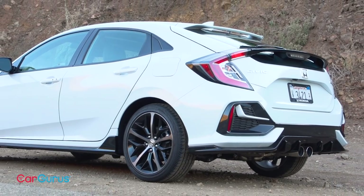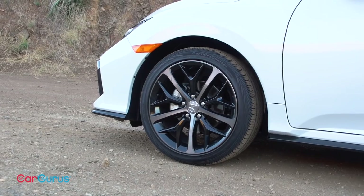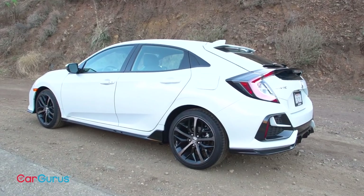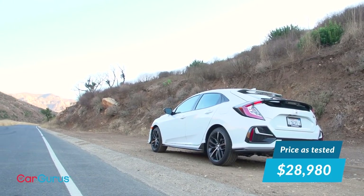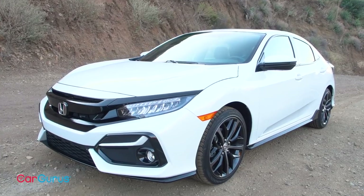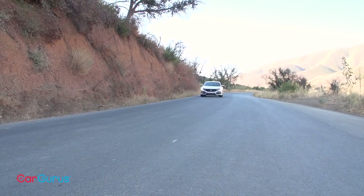Honda offers the Civic Hatchback in LX, Sport, EX, EX-L, and Sport Touring trim levels. Every single one of them has a turbocharged four-cylinder engine and offers a continuously variable transmission or CVT. But only the Sport and Sport Touring come with more aggressive styling cues, 18-inch aluminum wheels, and the choice of a manual gearbox. My test vehicle is the top-of-the-line Sport Touring with the six-speed manual, no options or accessories, and a price of $28,980 including the $930 destination charge. That's $8,250 less than a Civic Type R and $3,050 more than a Civic SI sedan. Only you can decide whether the Sport Touring hatchback's utility, features, and available CVT are worth the price premium over the Civic SI.